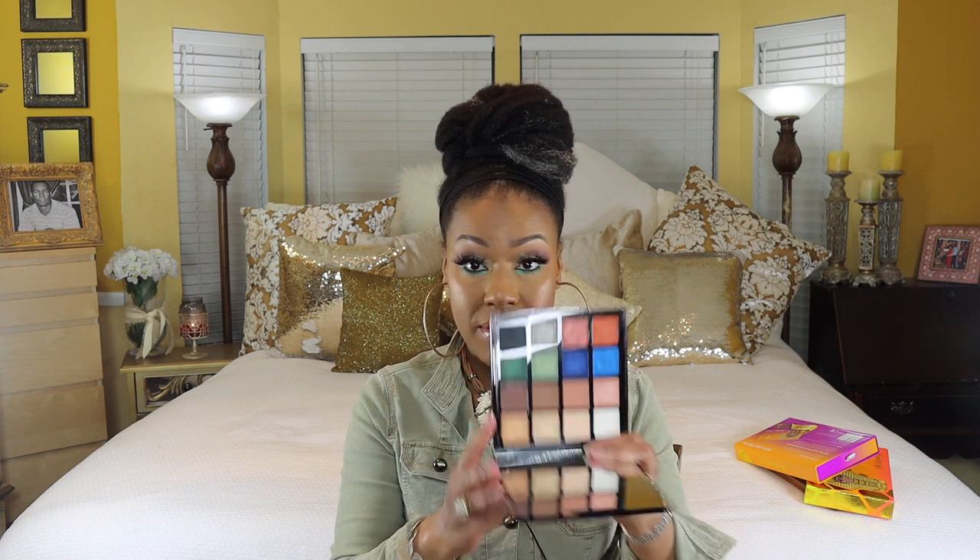I also bought the LA Girl Pro Artistry Palette — this was on sale. I already have the other one and these palettes are super nice. They're on sale at Ulta for about $11.99, and sometimes you can buy one and get the other half off. They also have smaller non-pan palettes, so if you're into LA Girl I'd say check them out.